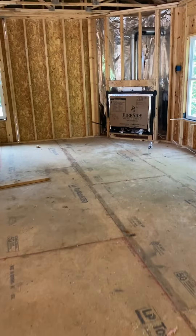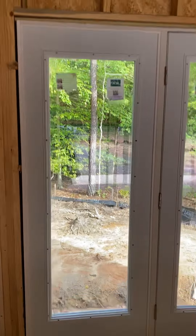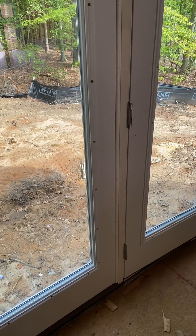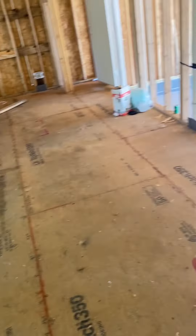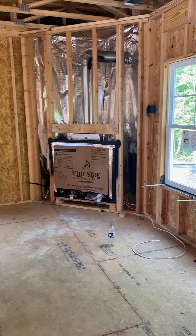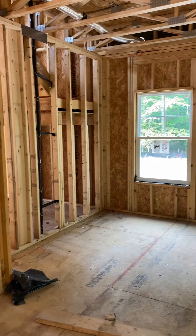This is the great room area. Back door — we've got atrium doors there and that will step out onto our deck. And then right here is where the dining room table can go.